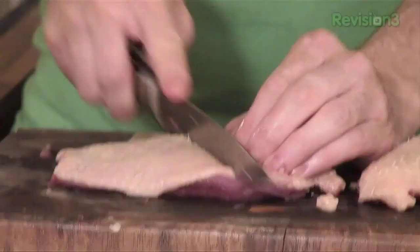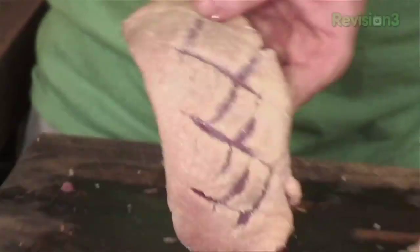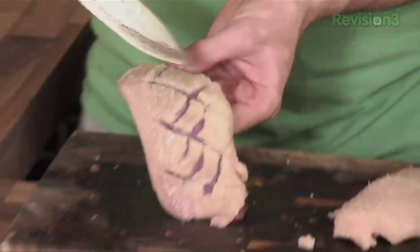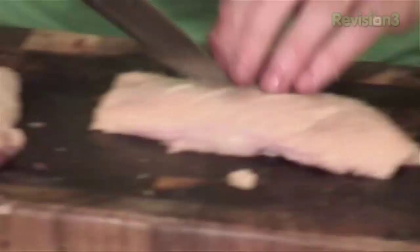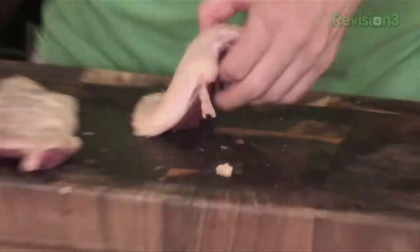Scoring little marks in a criss-cross angle. You can see — just scored like that. Same with the other one. We're going to cook these and get a lovely crispy skin on them, because I think that's the key with duck — nice crispy skin, lovely sweet succulent meat. Ready in no time.